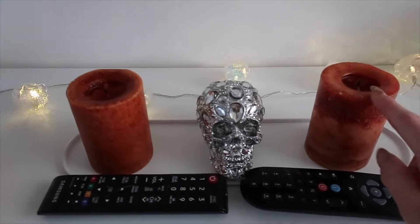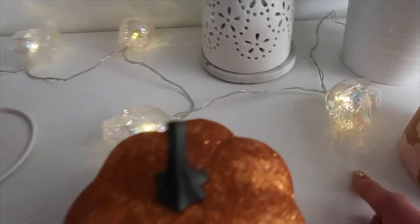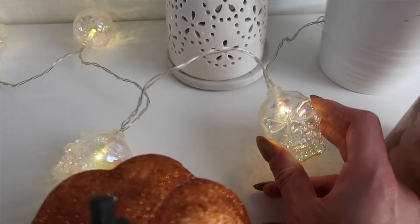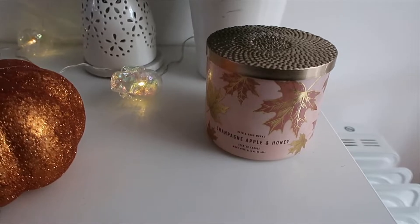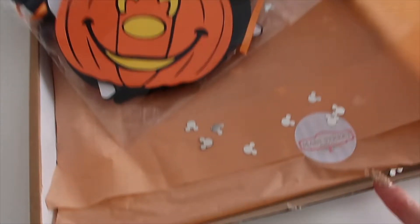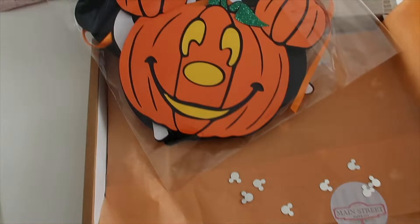We've got these pumpkin spice scented candles, and this little skull from Home Sense, and these skulls from Home Bargains — they've got them in again this year. And then I've got the Bath and Body Works champagne apple and honey candle, because that's quite autumnal with all the leaves on it. We've also got some new decorations — these only arrived yesterday and they are from Main Street Paper Company, a new small shop on Etsy run by my friend Jenna.